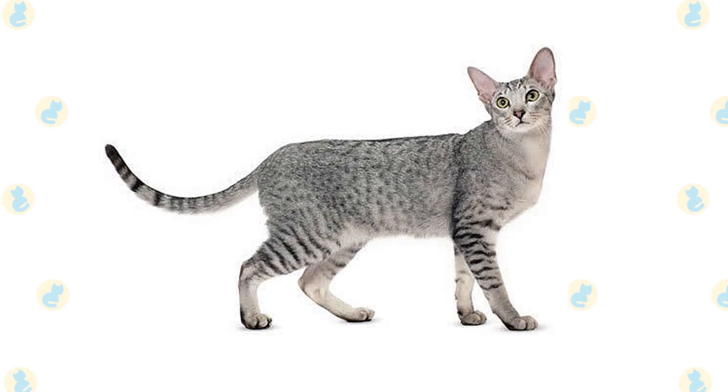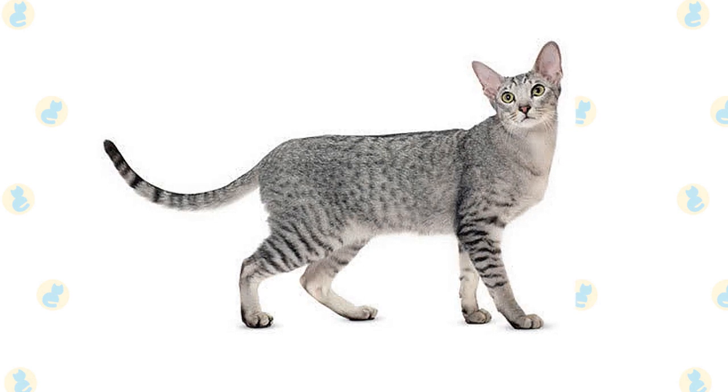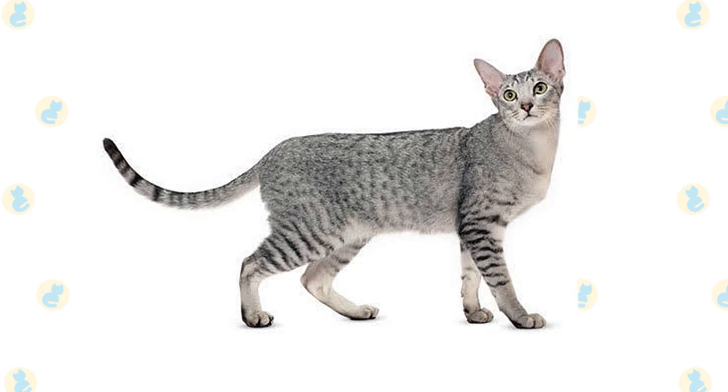For those who may not be familiar with this awesome cat breed, the Oriental Shorthair is a favorite among many cat lovers. Here are some interesting facts about the Oriental Shorthair Cat.